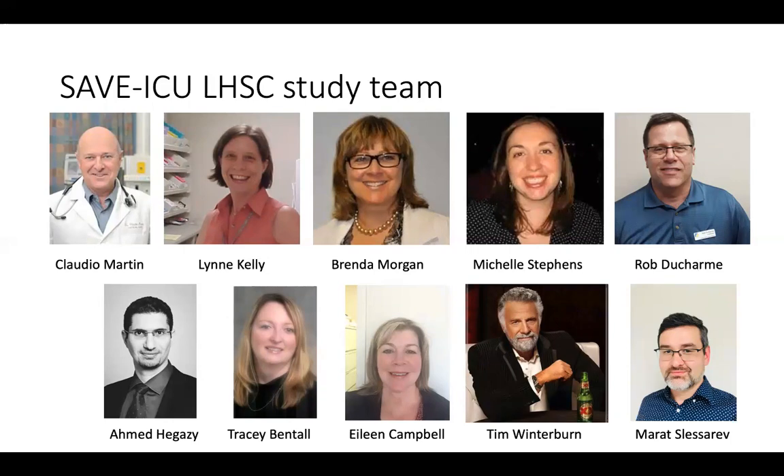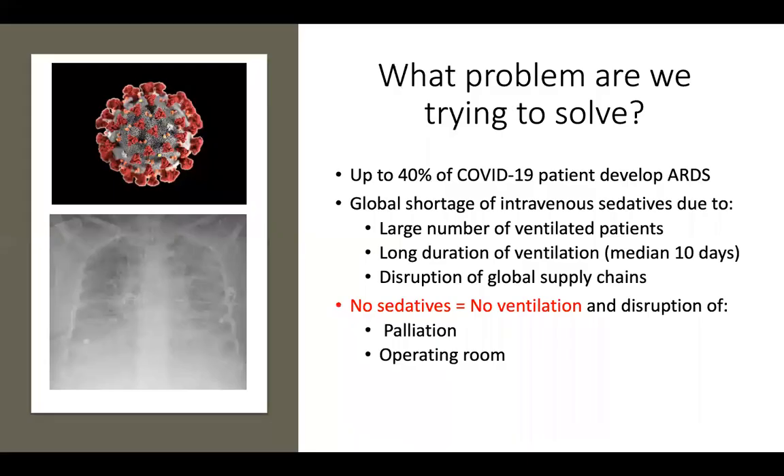We have physicians, nursing, pharmacy, RTs, and research coordinators on both sides. I was trying to find a picture of Tim on the internet on short notice and couldn't locate him despite all my trolling skills. Given that he is the most interesting man at University Hospital, I decided that was an appropriate pick for him — we will update that in due course.